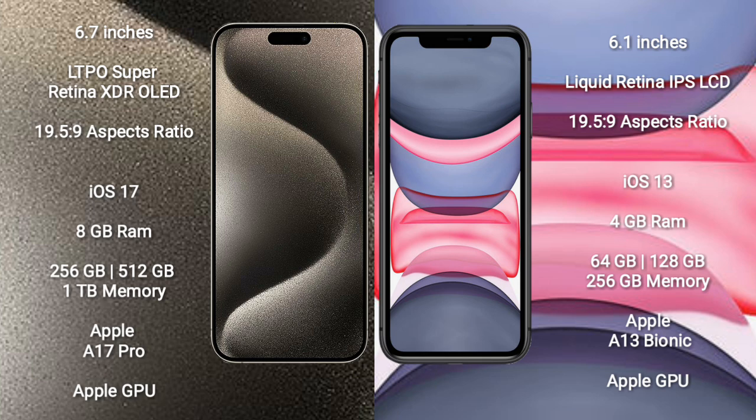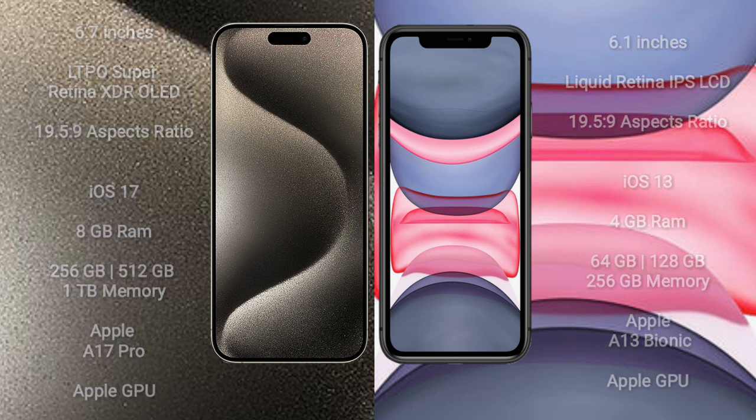The iPhone 15 Pro Max features the Apple A17 Pro Processor with Apple GPU graphics. iPhone 11 comes with 4GB RAM and internal storage options of 64GB, 128GB, and 256GB, powered by the Apple A13 Bionic Processor with Apple GPU graphics.